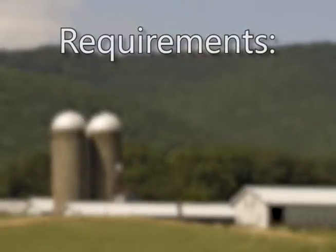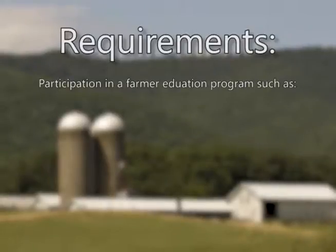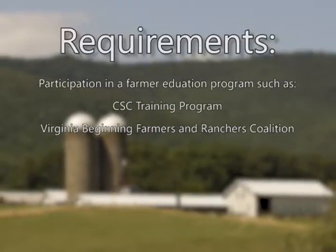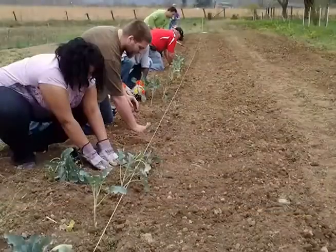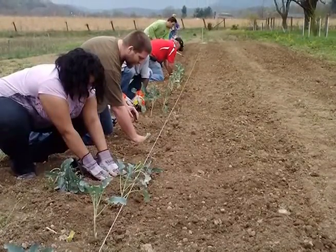Requirements for new farm applicants include participating in a farmer education program, such as the CFC Training Program, Virginia Beginning Farmers and Ranchers Coalition, beginning farmer modules, or other equivalent experience or training. Pre-season land preparation will occur between April 1st and April 14th.